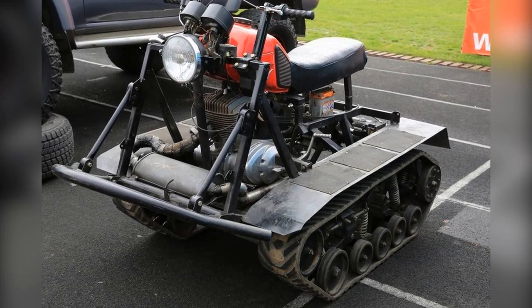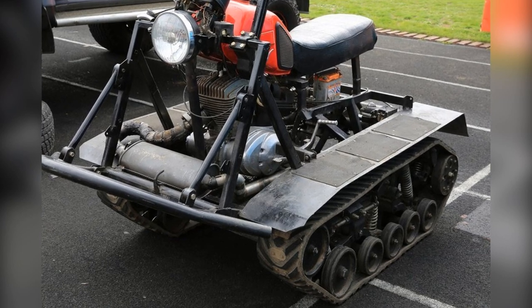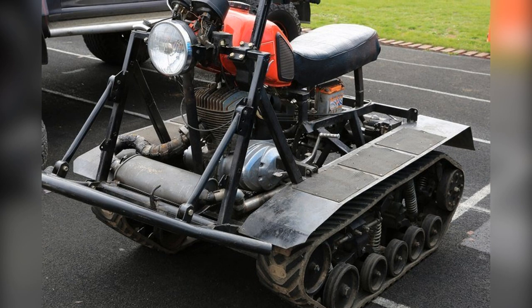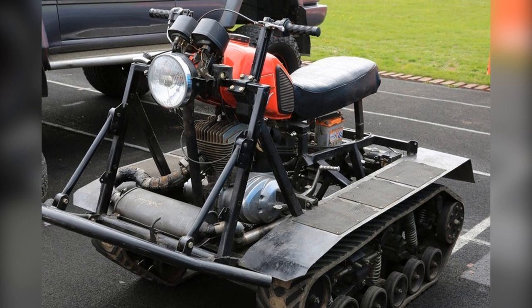This self-made ultra-terrain vehicle was assembled by forestry workers of the Irkutsk region. They created it for the transportation of equipment and personnel during forest fires, since heavy equipment cannot always quickly complete this task.